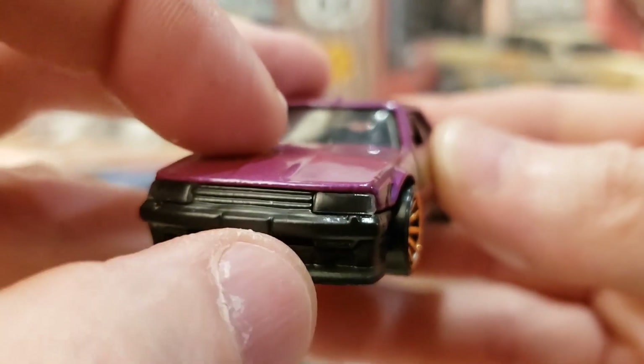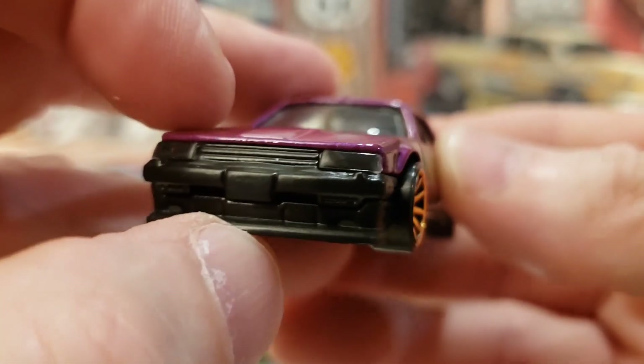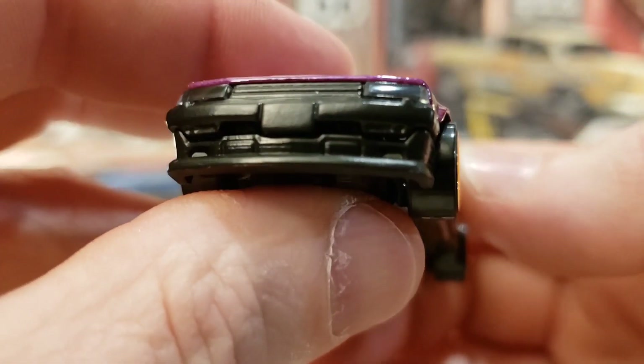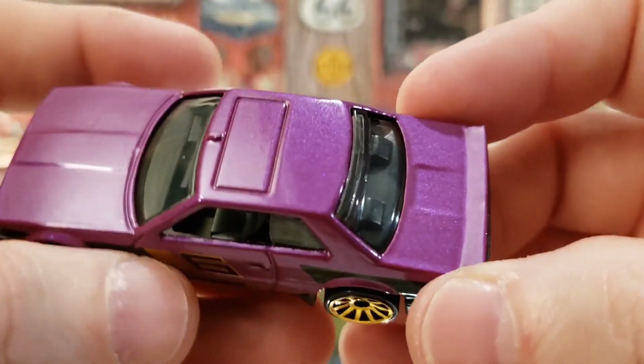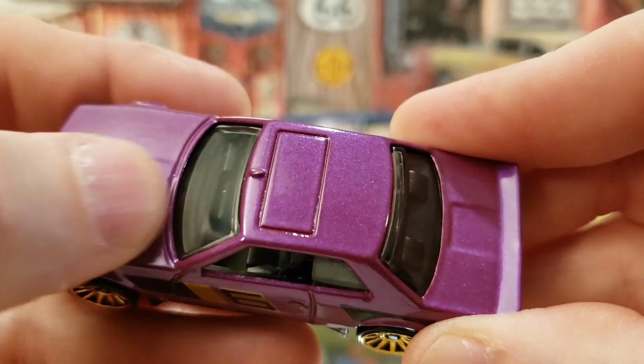Checking out the front — the windshield flows down into the front and into the headlights. The headlights look like a glass piece, which I always love — a very nice touch. You can see the little front splitter diffuser. A very neat model.